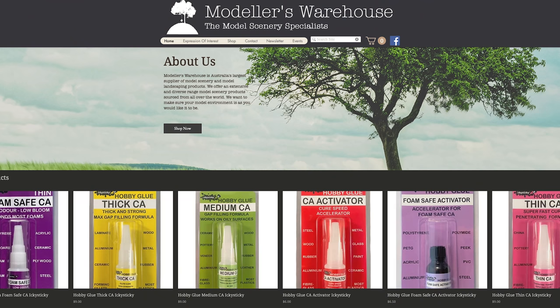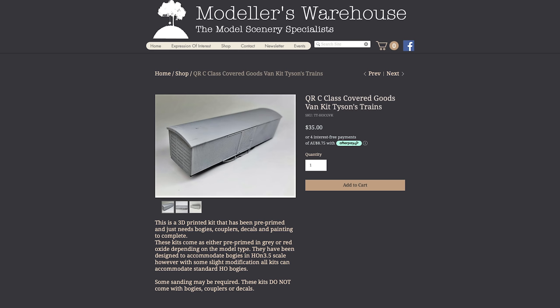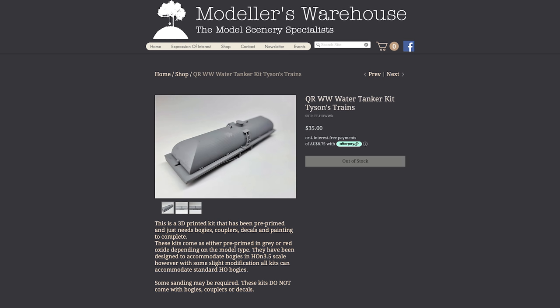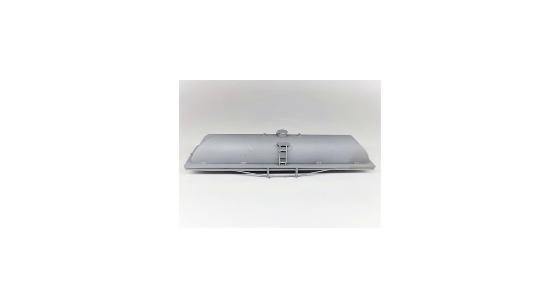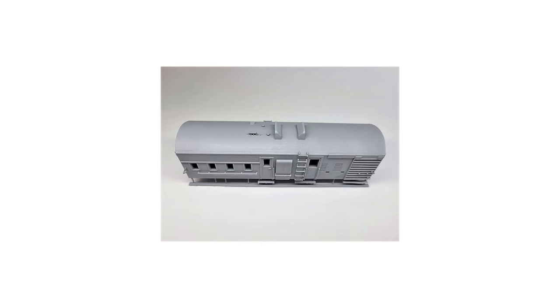Modellers Warehouse has released five new kits from Tyson's Trains of Queensland railway carriages: the QR TGV Guards Van Kit, C-Class Covered Wagon Goods Van, MTW Flat Wagon, WW Water Tanker and the UW Water Tanker. These are 3D printed kits that have been pre-primed and just need bogies, couplers, decals and painting to complete. Kits come as either pre-primed in grey or red oxide depending on the model type, and have been designed to accommodate bogies in HO and 3.5, with some slight modifications also accommodating standard HO bogies. Some sanding may be required. At the time of filming, some kits had already sold out, so it might be worth messaging them to find out when they'll be available again.